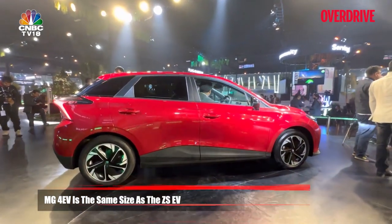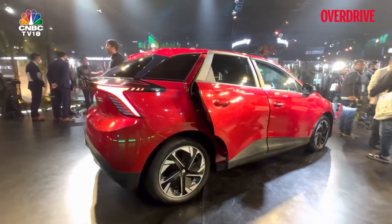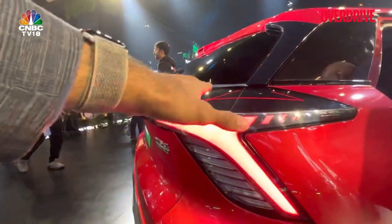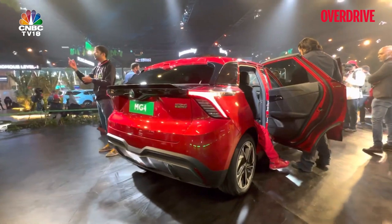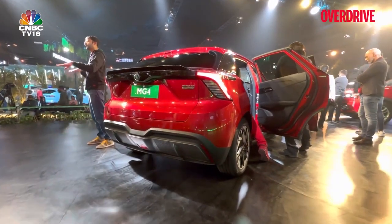It's a low car and it's pretty powerful too — I'll come to those figures in a bit. The tail end, I think, is the prettiest angle for the car. I really like how the spoiler comes out and the way the tail lights are designed. It all looks quite nice. And of course, no tailpipes — it is all electric.